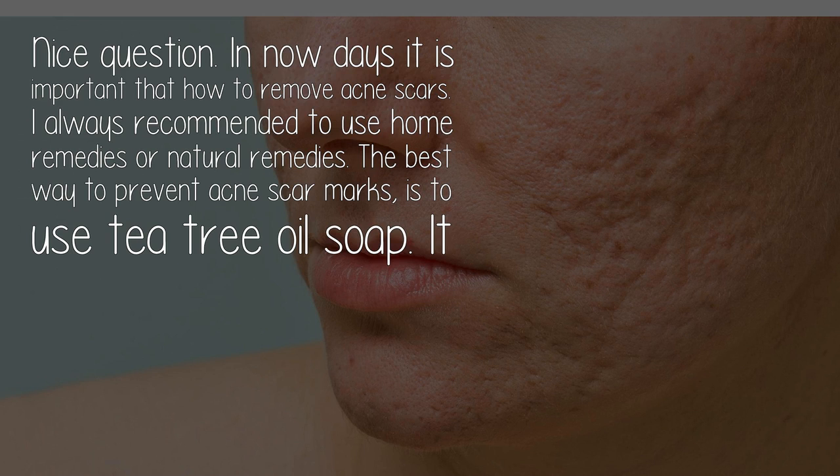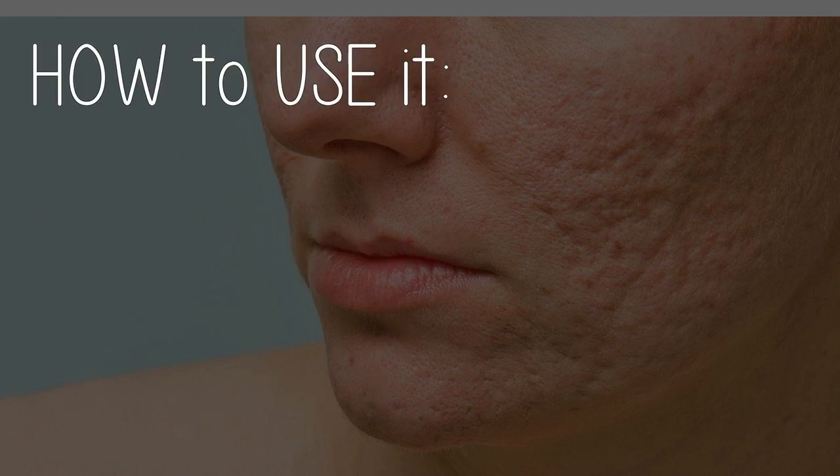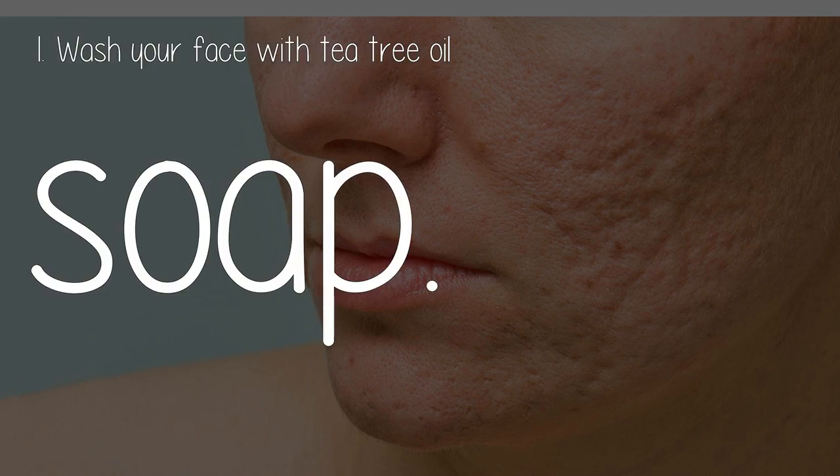The best way to prevent acne scar marks is to use tea tree oil soap. It has good results against skin-related problems and it is good for the skin too.